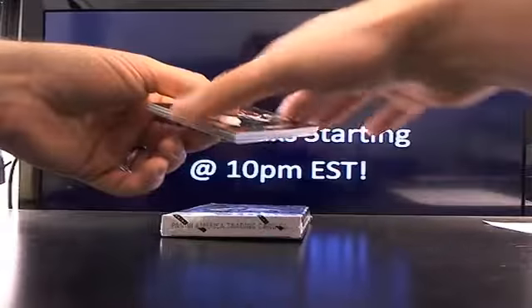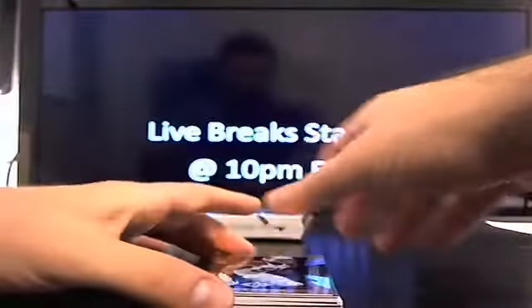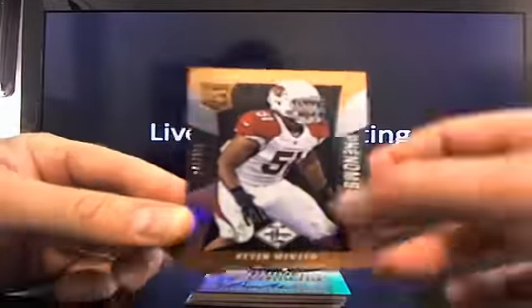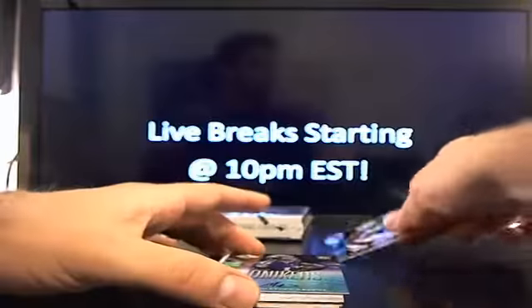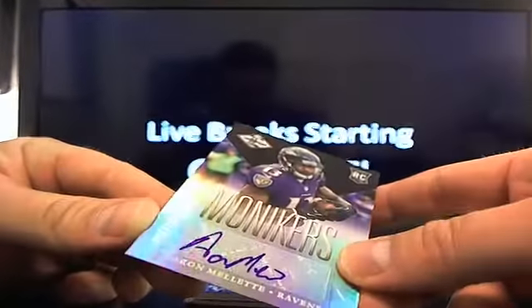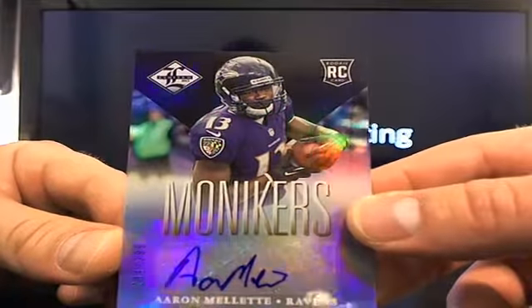I haven't even seen it, I don't know what's going on. Let's go ahead and get this started. Let's take a look — here's what the base looks like. It's going to be Kevin Minter for the Cardinals, 149 out of 299. Here's the first hit — Aaron Malette, 294, and that'll be the Monikers. Aaron Malette — I wonder if that's the actual autograph.